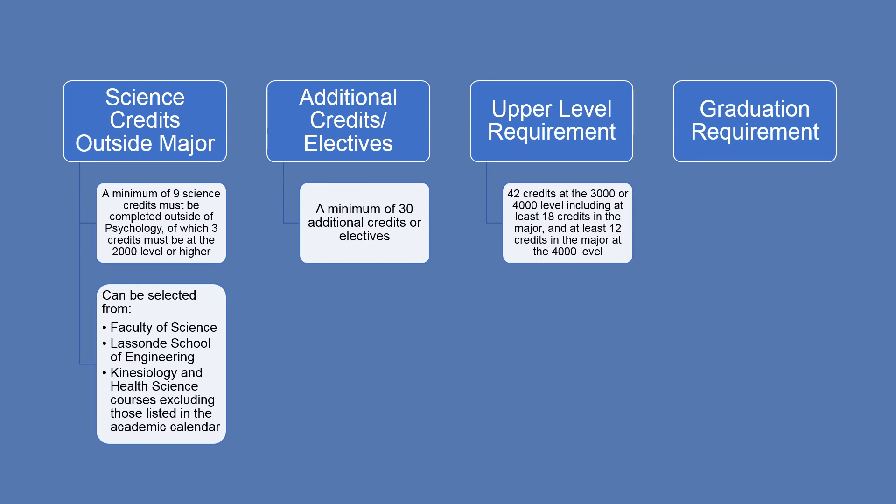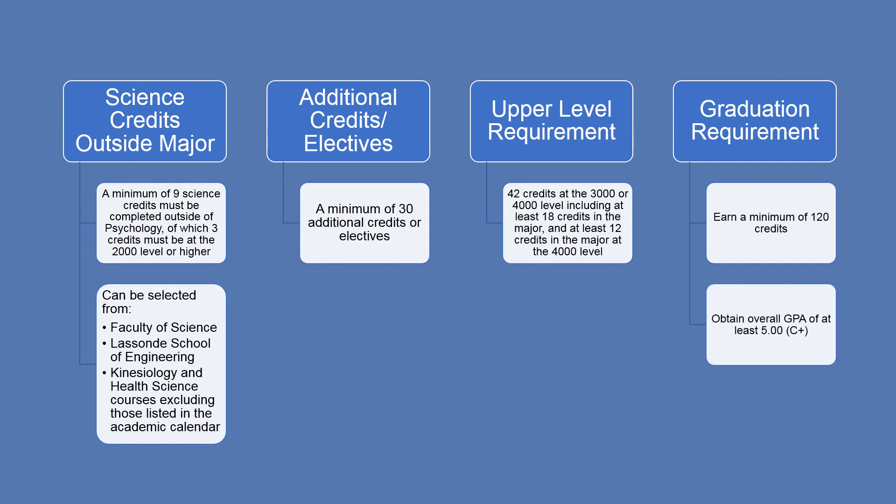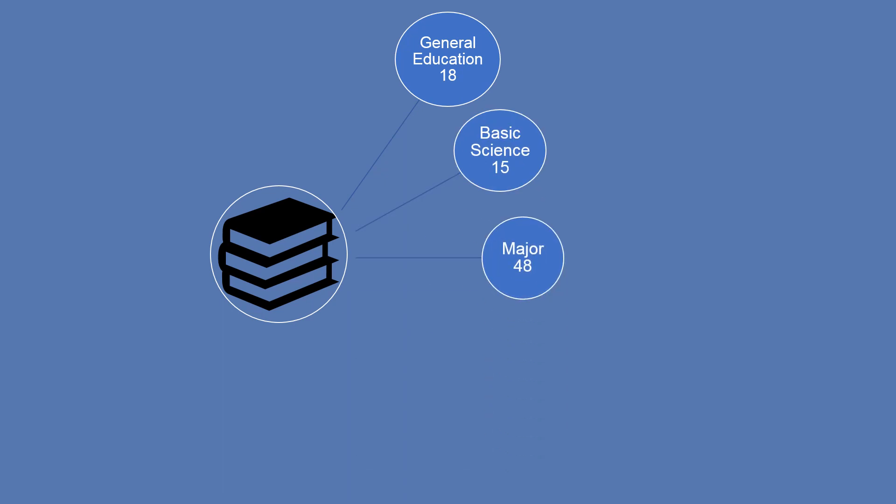The last piece of information you need to know about your BSc degree are the graduation requirements. You must successfully complete a minimum of 120 credits and maintain Honours Standing, which is an overall grade point average of 5.0 or C+. To review, you will need to earn 120 credits overall: 18 are general education credits, 15 are basic science credits, 48 are credits in your major Psychology, 9 are science credits outside the major, and 30 are additional credits or electives. Of the 120 credits needed to graduate, 42 must be upper level credits, or courses taken at the 3000 and 4000 level.